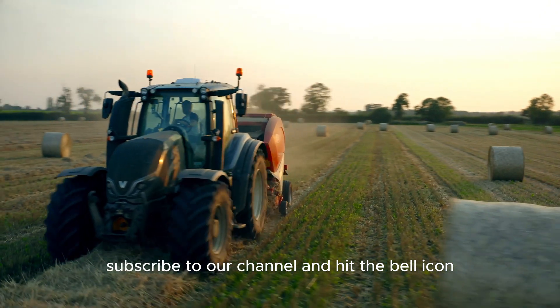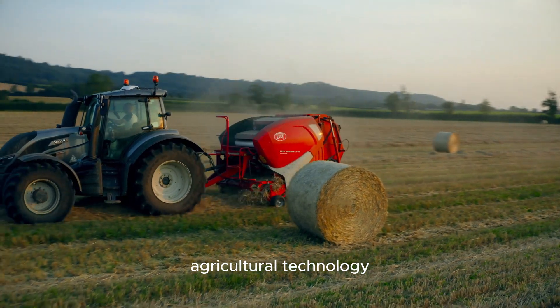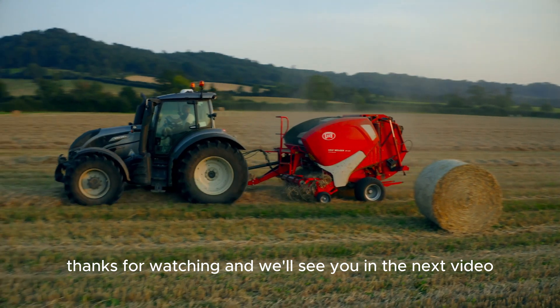Don't forget to like this video, subscribe to our channel, and hit the bell icon so you never miss out on the latest in agricultural technology. Thanks for watching and we'll see you in the next video.